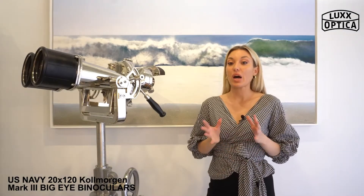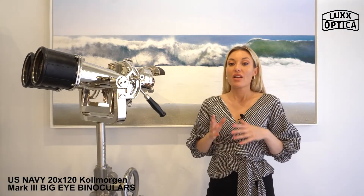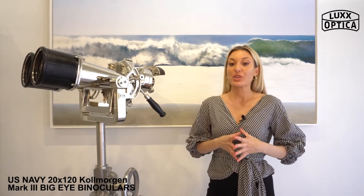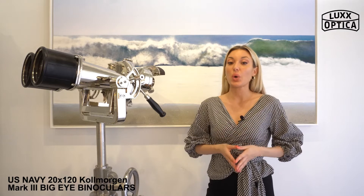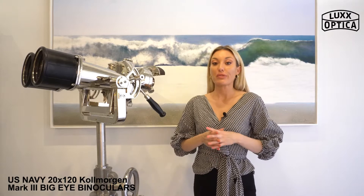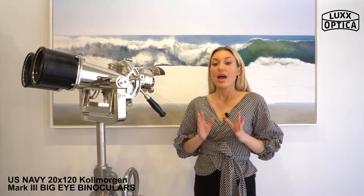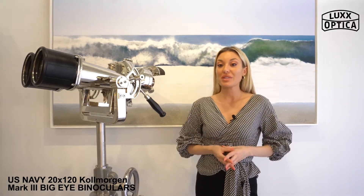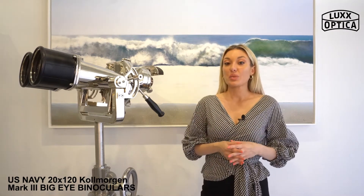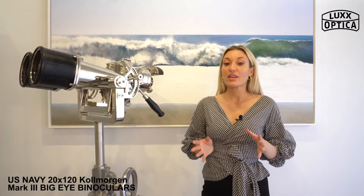Most of these 20x120 naval optics manufactured by Cole Morgan featured an aluminum mounting adapter on the bottom with a threaded three-eighths inch hole to easily mount on any heavy-duty tripod. They also featured refillable desiccant chambers and were completely sealed against the elements, as well as being waterproof. The 20x120 naval optics were usually finished in the classic Navy gray.